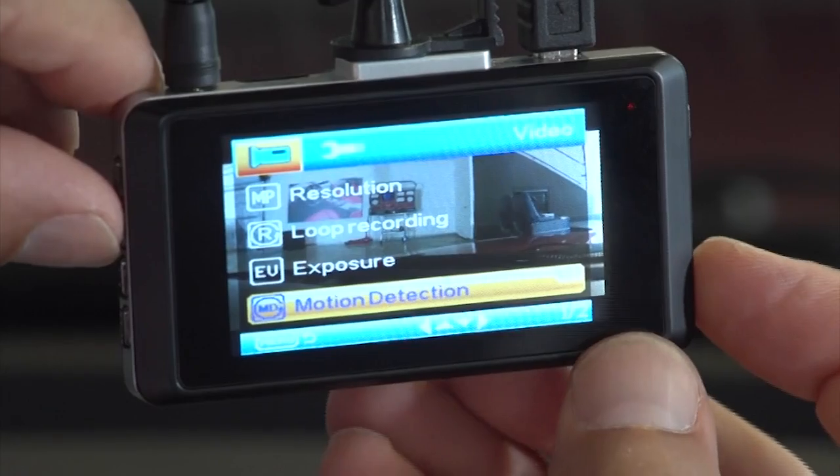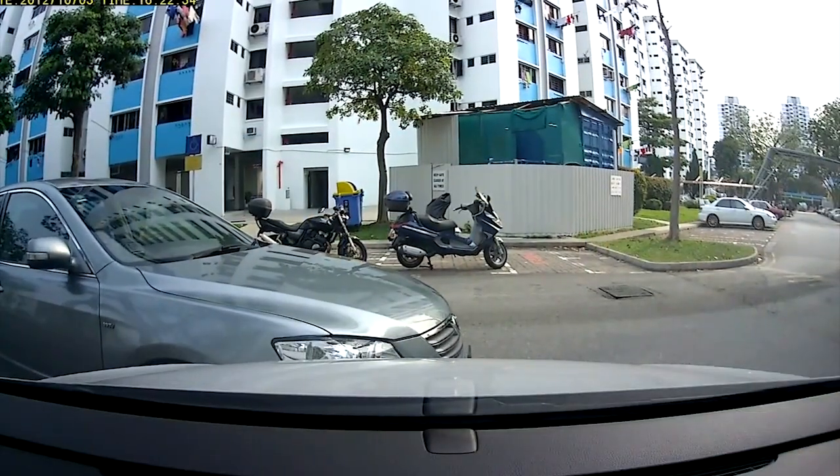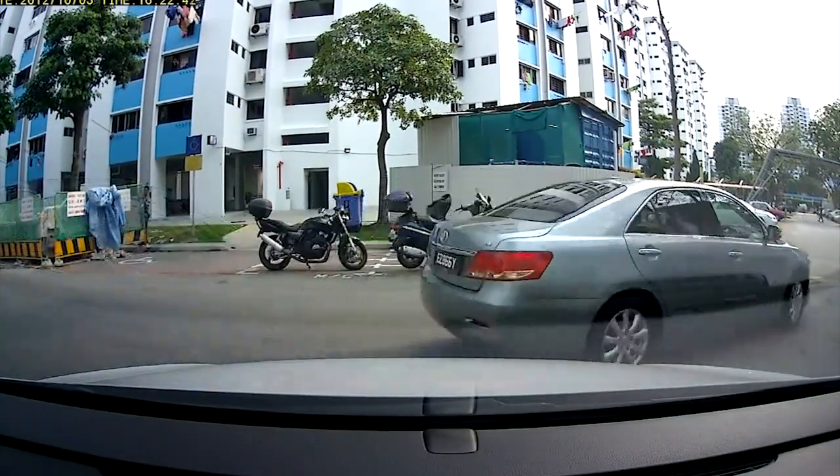If you park in a sketchy place where your car is getting banged into all the time and it's making you nuts, look for a camera that has motion detection. It'll basically sleep until it sees something moving and then roll video on the shenanigans.